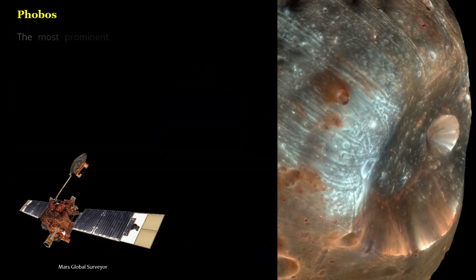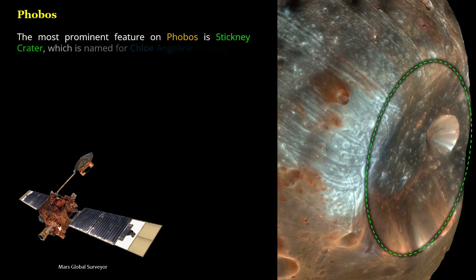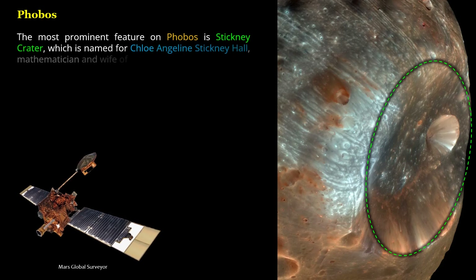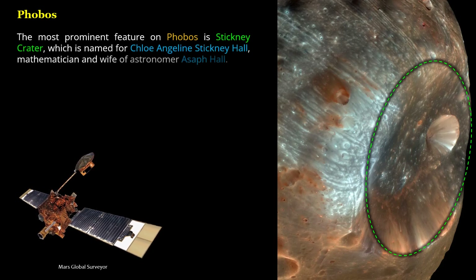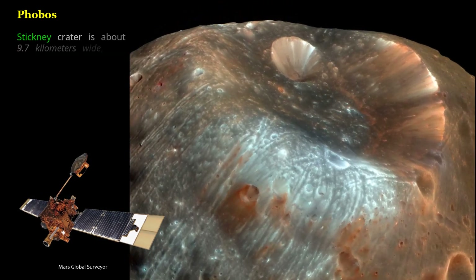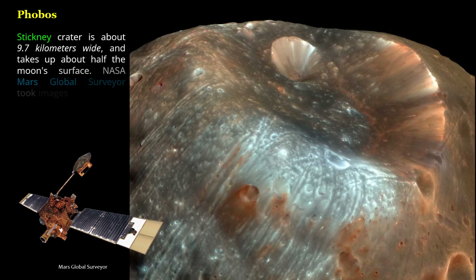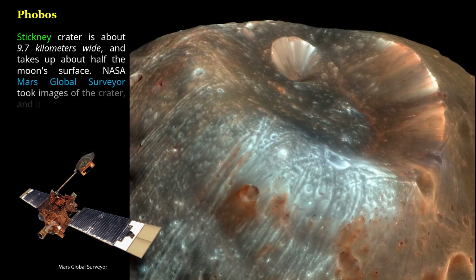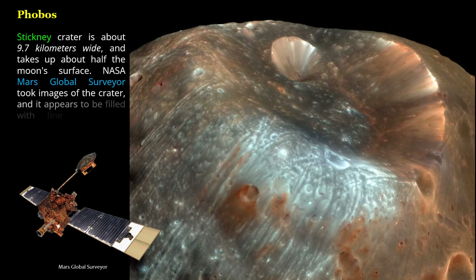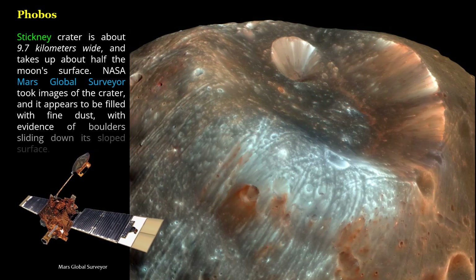The most prominent feature on Phobos is Stickney Crater, which is named for Chloe Angeline Stickney Hall, mathematician and wife of astronomer Asaph Hall. Stickney Crater is about 9.7 kilometers wide and takes up about half the moon's surface. NASA's Mars Global Surveyor took images of the crater, and it appears to be filled with fine dust, with evidence of boulders sliding down its sloped surface.